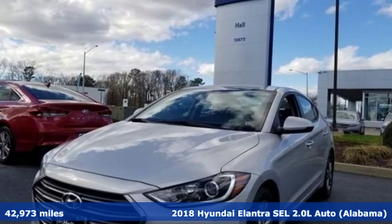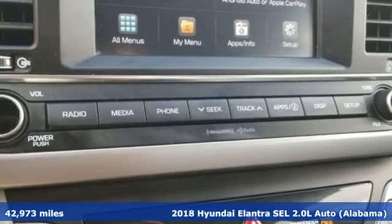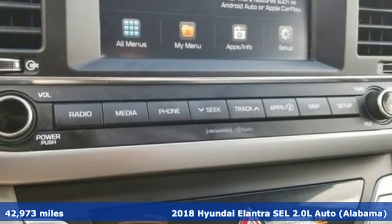Here's a 2018 Hyundai Elantra. Challenging convention to find a better way, it's the Hyundai way.